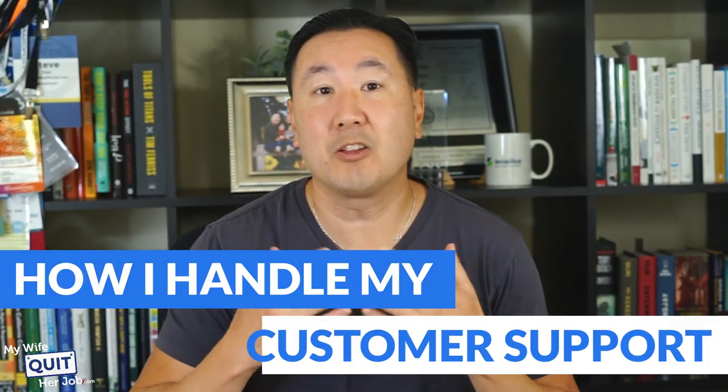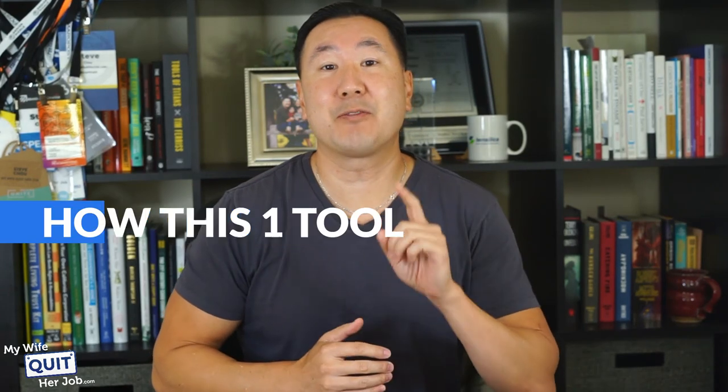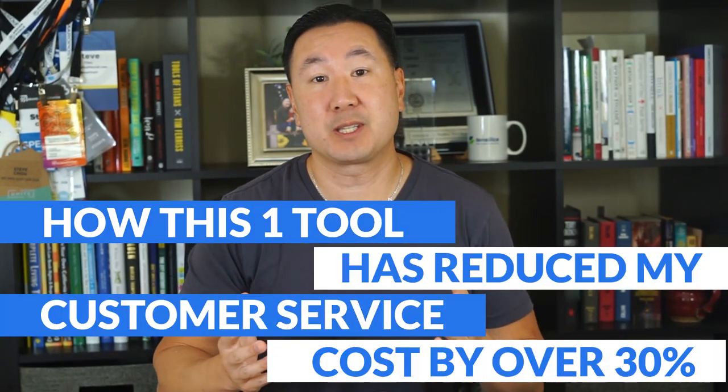In this video, you'll learn how I handle all of my customer support for my e-commerce store. And in addition, you'll learn how this one tool has reduced my customer service costs by over 30% for my shop.